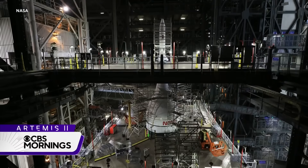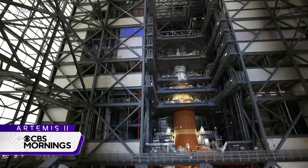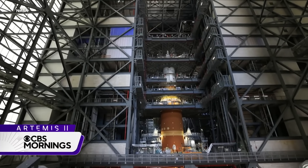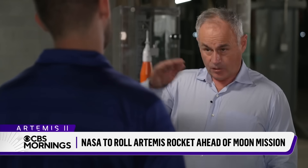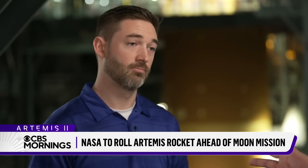Behind all that scaffolding stands the Space Launch System rocket, NASA's answer to anyone who's ever asked for the moon. It's an experience of a lifetime, to be honest with you — the building of the rocket, the stacking of the rocket, start to finish. Is that you? Effectively, yeah.